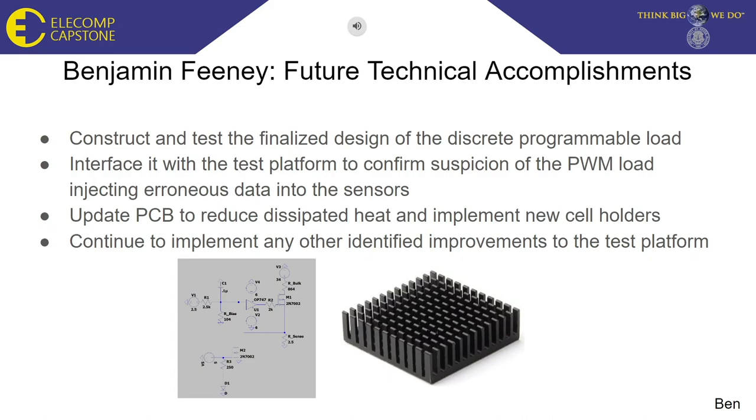In order to do this, we need to update the PCB design that the cells will be on. This PCB will feature new modular cell holders and better heat dissipation for the high-power MOSFETs and resistors that will be necessary for this load. The final achievement I would like to accomplish is to identify any other improvements that may not have been caught at first.